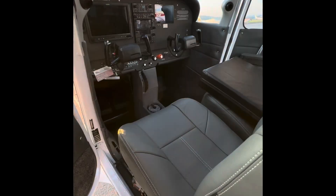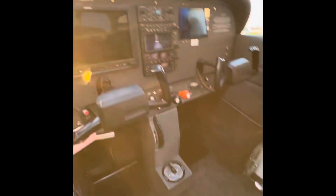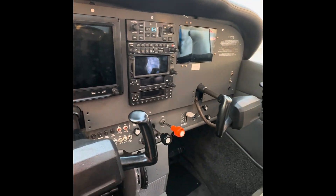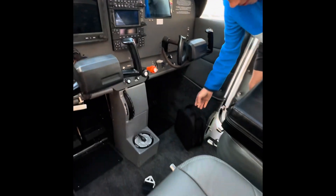Brand new to the fleet at Flight Carolina — 3257 Echo. Pretty much identical to 6574 Delta. However, I will say the new interior is pretty nice.